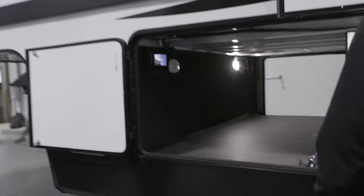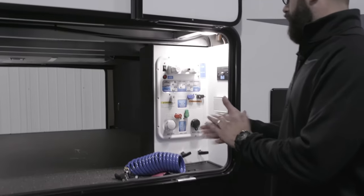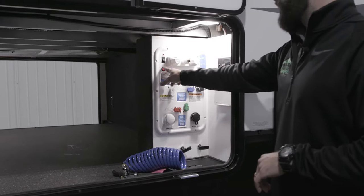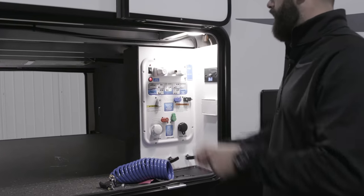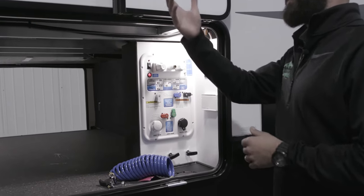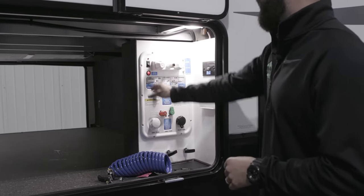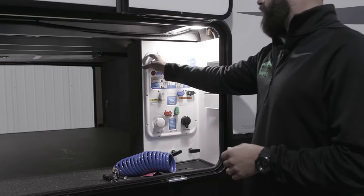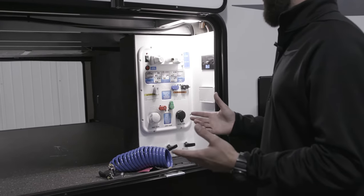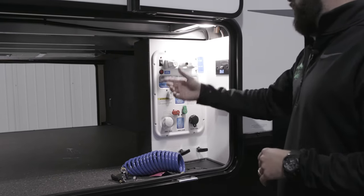Can you talk about this universal docking station? So those blue lights are controlled by this round switch right here — when you flip it up, they turn on and give you both an accent and a safety indicator. Above that is your water pump switch, so you're able to turn the water pump on from outside or inside the trailer, depending on whether you're dry camping or hooked up at a campground.